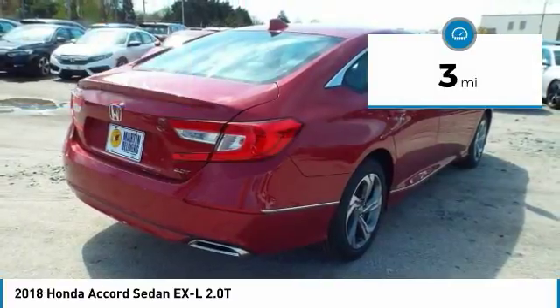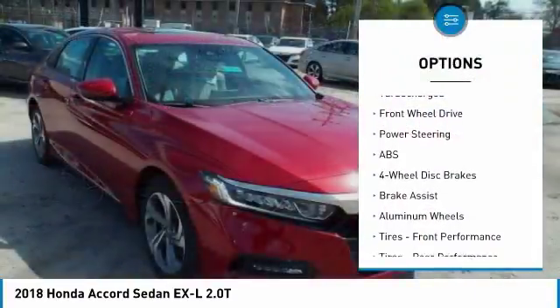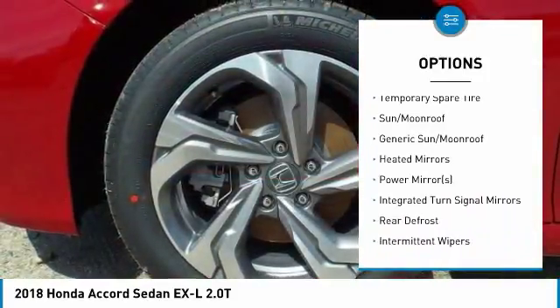This vehicle has less than 100 miles. Here are some of this vehicle's great options: lane departure warning, power passenger seat, traction control, anti-lock braking system, remote engine start, and stability control.